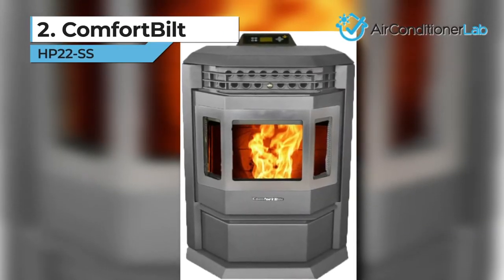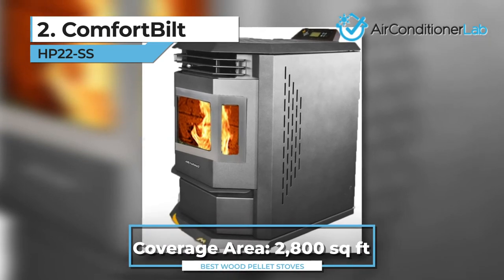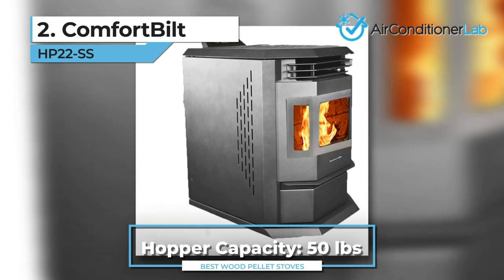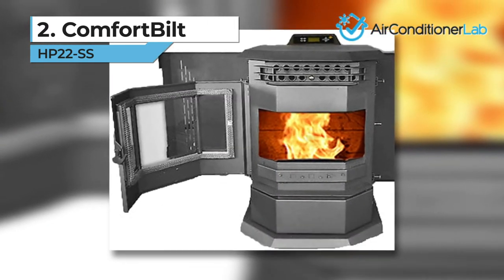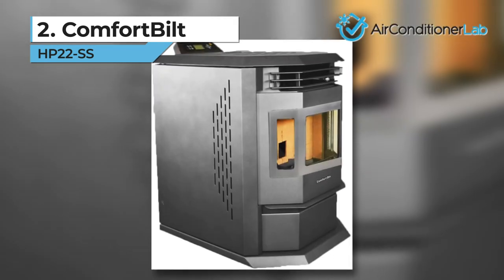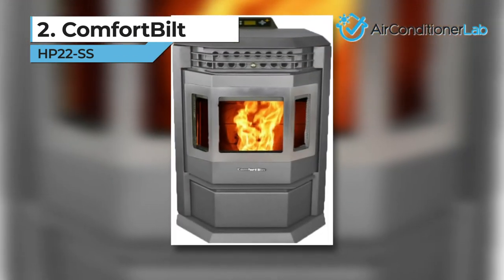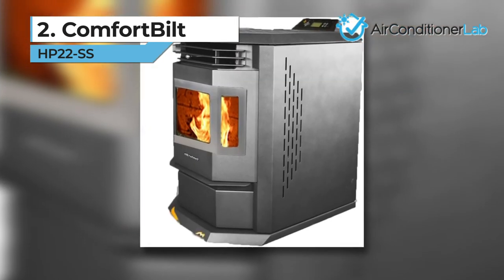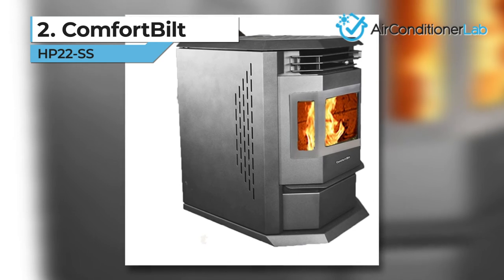Today's runner-up is the Comfort Built HP 22SS. This pellet stove is even more powerful than the last, with the ability to heat up to 2,800 square feet. The hopper can hold up to 50 pounds of pellets, so you only have to refill the chamber once every 24 hours depending on the heat setting. This Comfort Built stove is similar to our top pick in terms of design, but it does have a slightly larger footprint due to the higher heating capacity. It comes with the same adjustable thermostat that gives you complete control over the exact room temperature. The only major complaint comes down to cost — the stunning design of the HP 22SS doesn't come cheap. However, we think the high-end price is a reflection of the high-end performance.